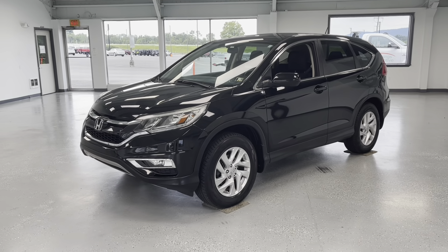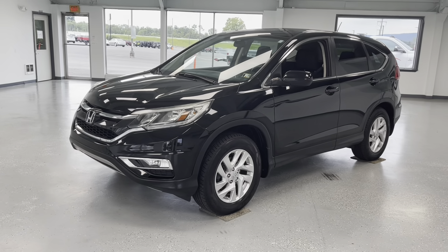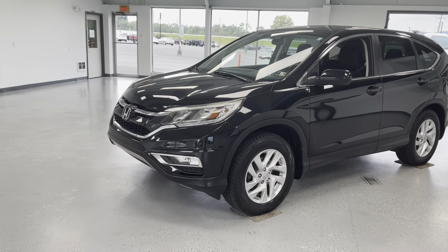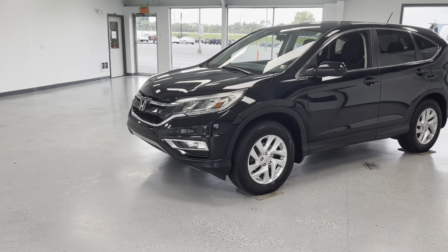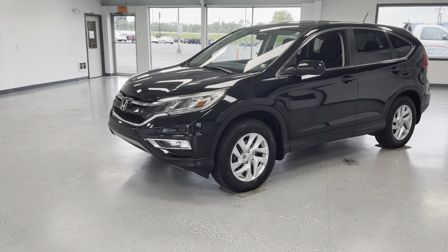Hey everybody, what's going on? This is Trent with All Things Automotive. Thank you for shopping and thank you for clicking that play button. Today we're going to take a look at a beautiful 2016 Honda CR-V EX trim. This vehicle does have a minor on the Carfax with two previous owners, with just under 83,000 miles.